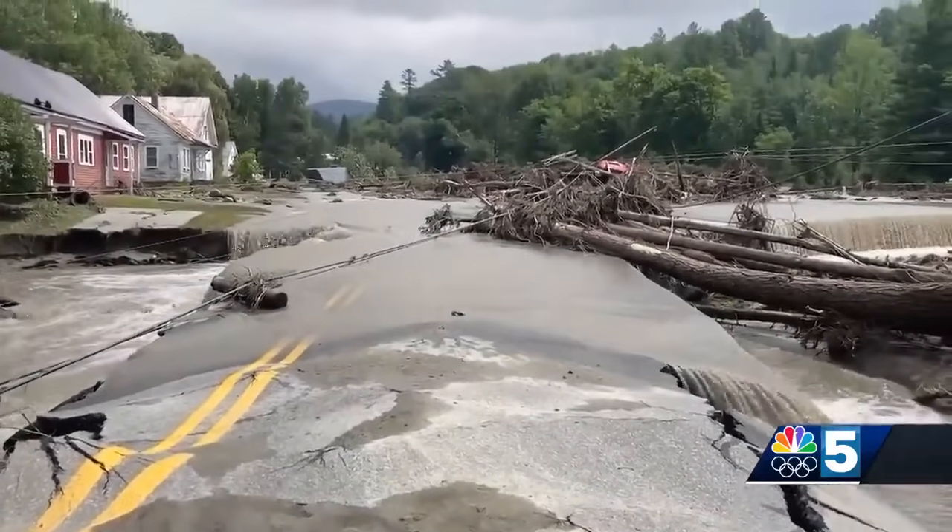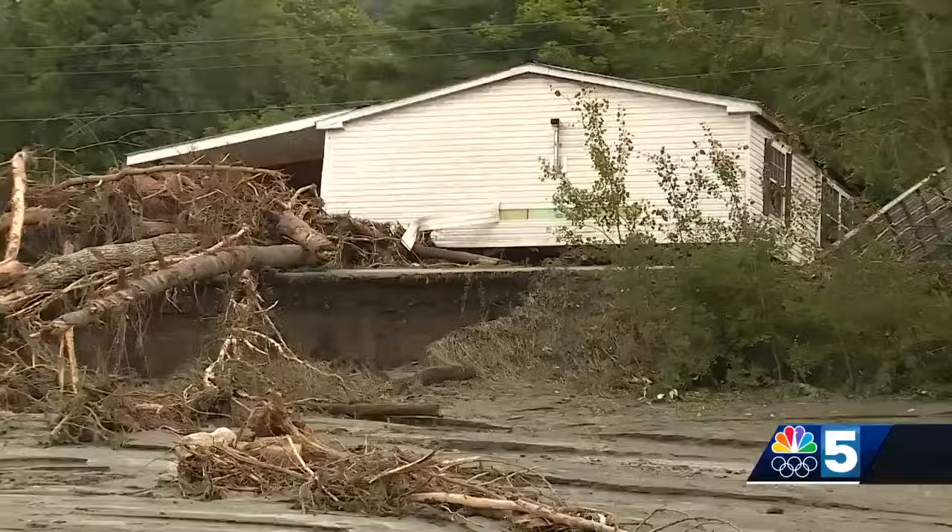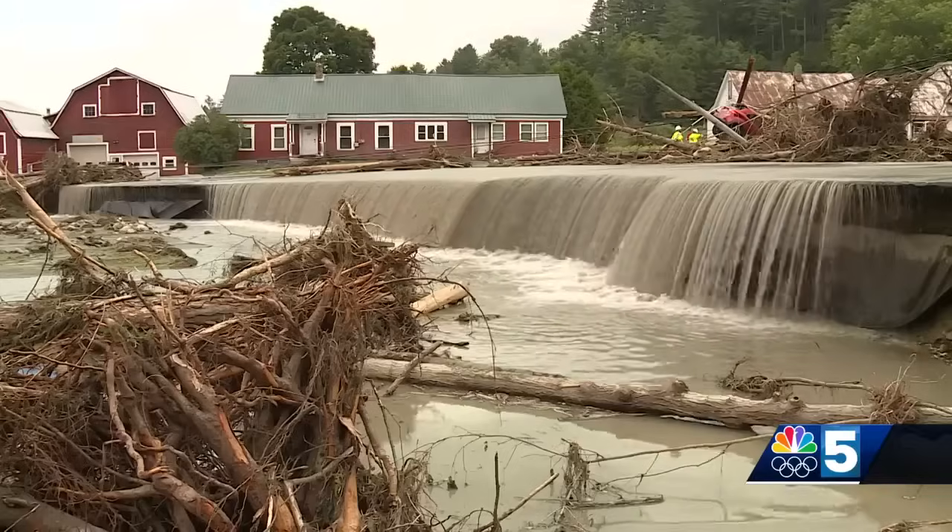Serious destruction in the Northeast Kingdom. Cars submerged and moved. Houses stripped from their foundations after more than eight inches of rain in a six-hour period.